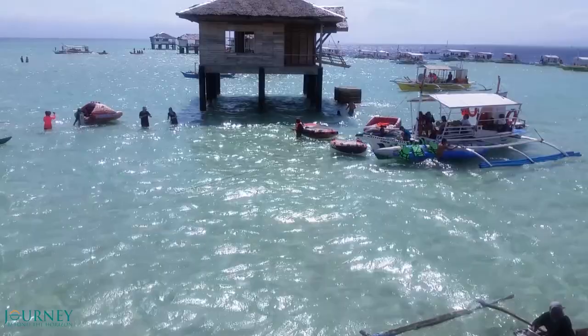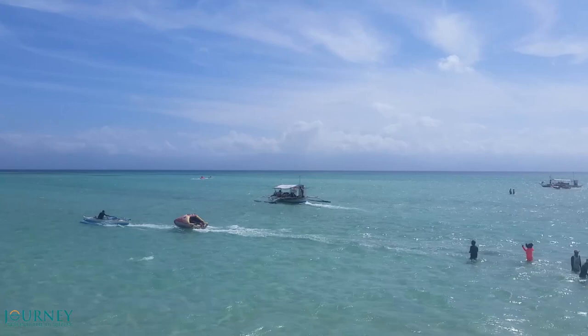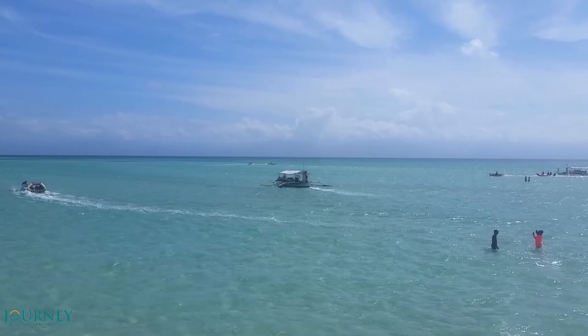There are 4 leaning bungalows where you can spend the night. That's why Manhuyot Sandbar is called the Maldives of the Philippines. Many tourists visit this place and at noon enjoy some fruits and other food sold by the people in the boats.